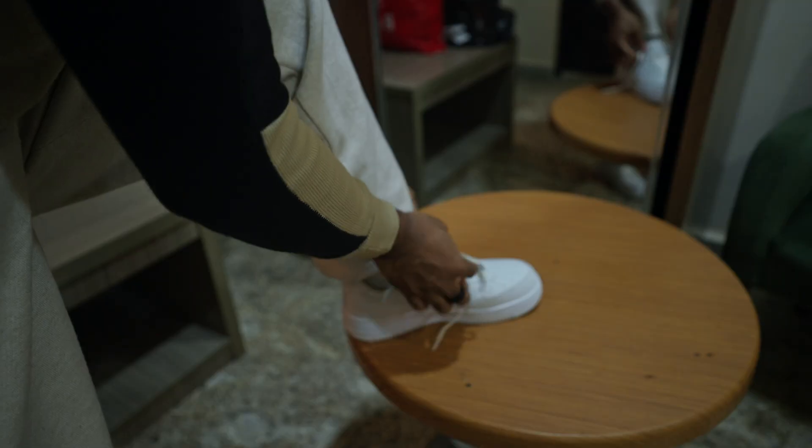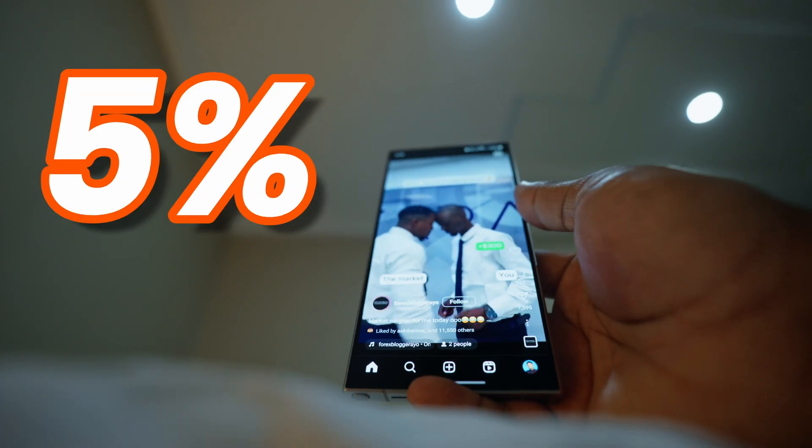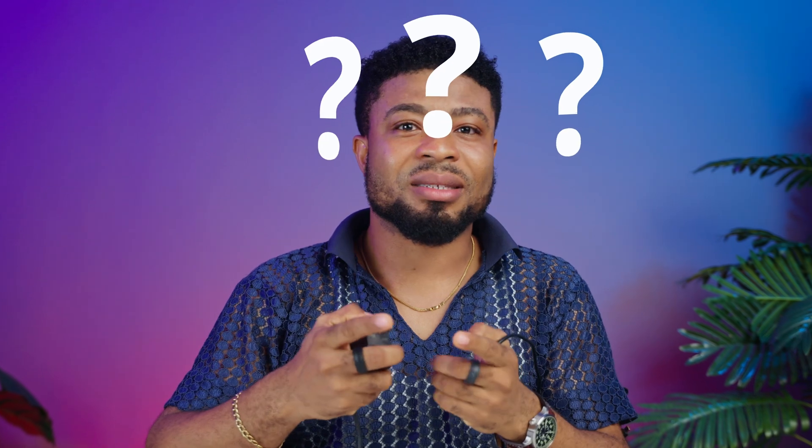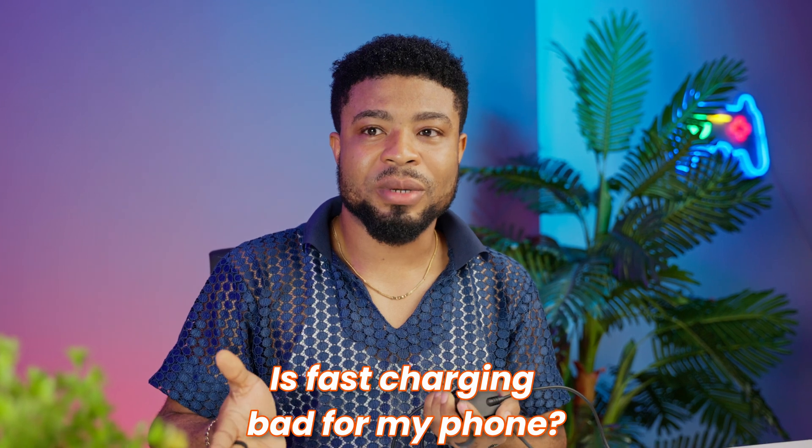We've all been there — that moment of panic when you're about to leave the house and you realize your smartphone's battery is at 5%, and you decide to grab that trusty fast charger. But here's a question that might make you even more anxious: is that lightning-fast charger you depend on actually damaging your smartphone and shaving off months from your battery's lifespan?